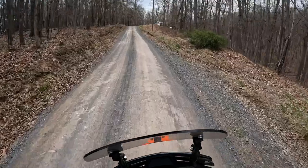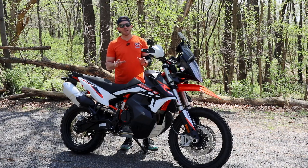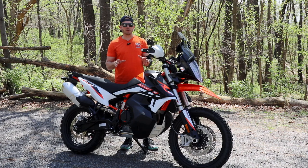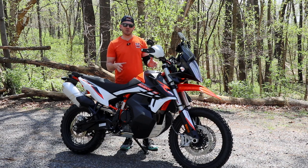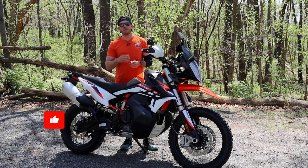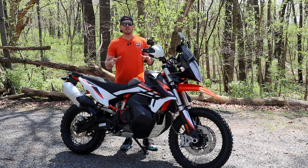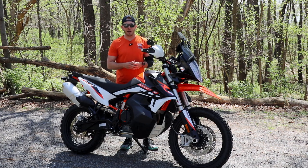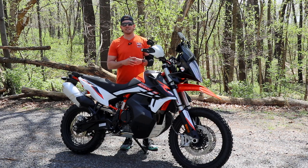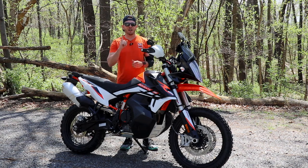Those are my thoughts on the KTM 890 Adventure R — a pretty awesome motorcycle. If you're looking for a middleweight adventure bike, this would be near the top of my list, unless you're going on looks, in which case the Norden might win. I hope you enjoyed today's video — give it a thumbs up, consider subscribing if you like motorcycles, leave any questions in the comments below, and as always, try to go ride one yourself before deciding. Talk to you again soon.